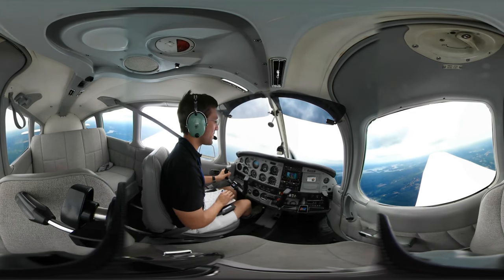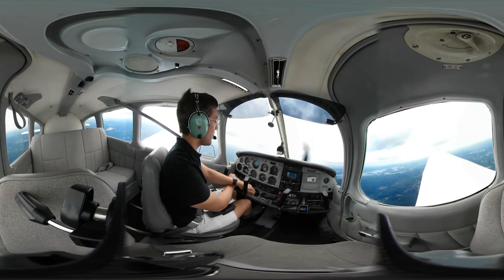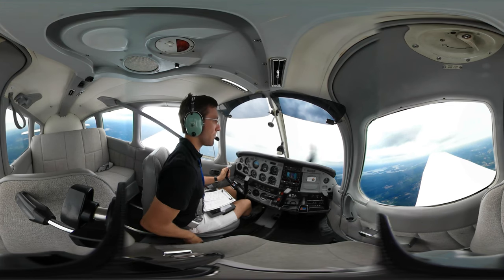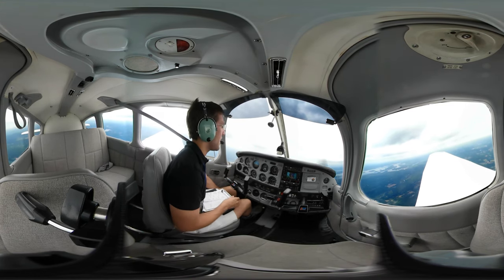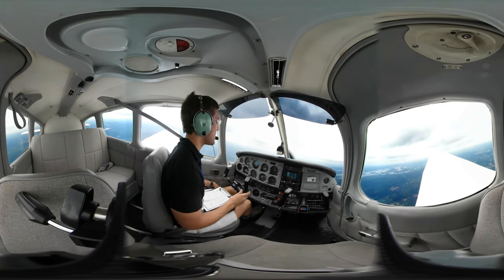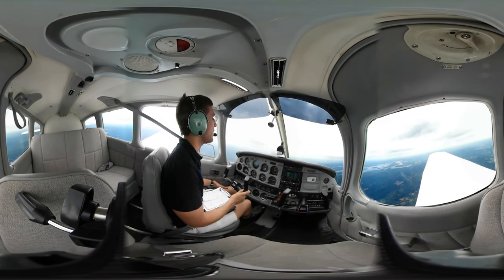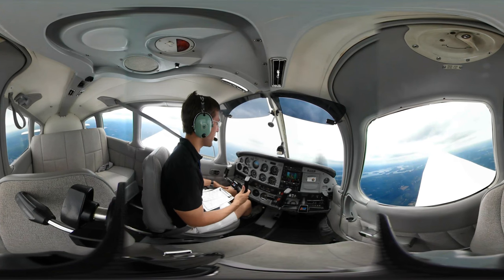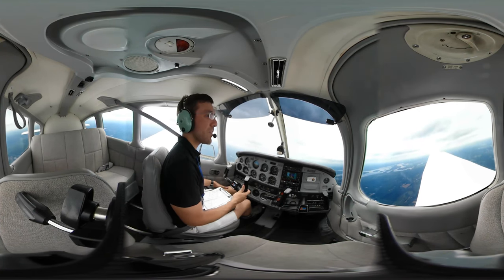You guys have been giving me some great support recently — more people on Patreon, lots of comments especially after some of my recent videos like how I forgot how to land, and my near miss in this airplane down at Southbridge. That was an adventure, and that was before I had my license — that was when I was a student pilot. Granted I had 40 hours, but I was a student pilot.